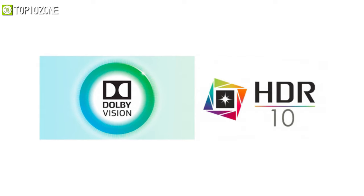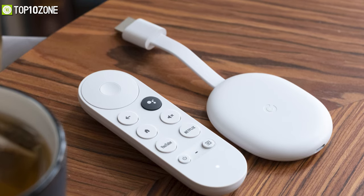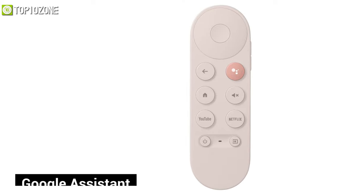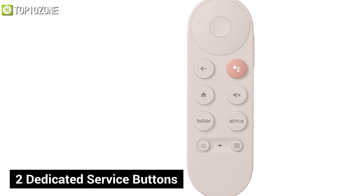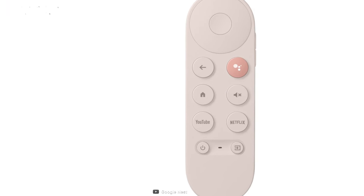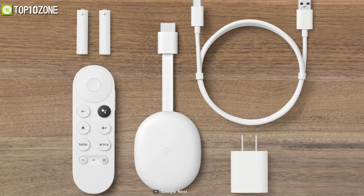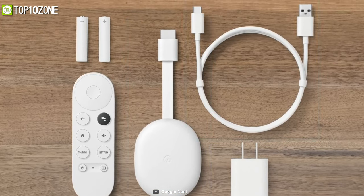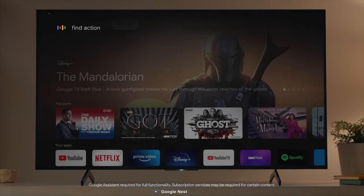None of the previous Chromecast models included a remote control, but this one does, and its buttons feature Home, Google Assistant, Back, and Mute, plus two dedicated service buttons for YouTube and Netflix. In terms of affordability and user-friendliness, it is an excellent alternative to a more expensive Android TV box, giving you tons of functionality at a reasonable price.